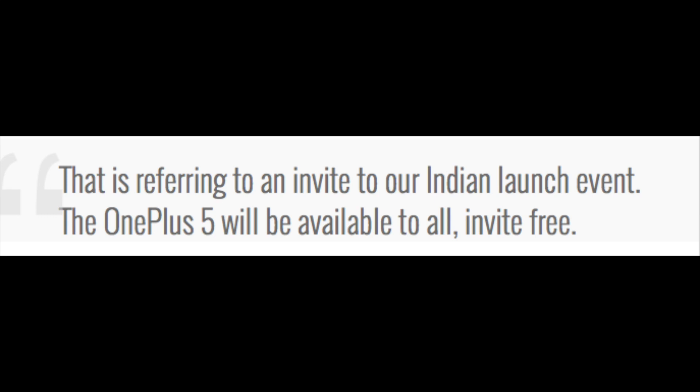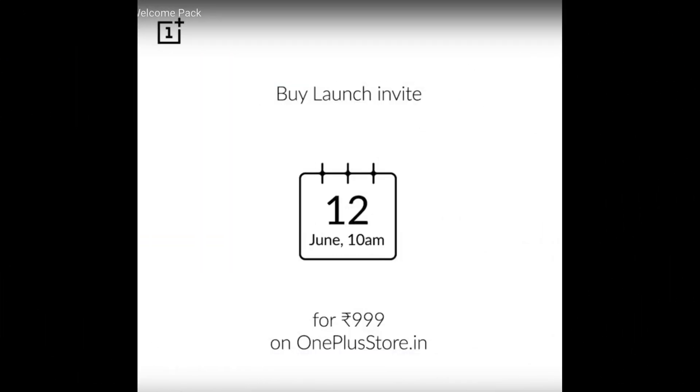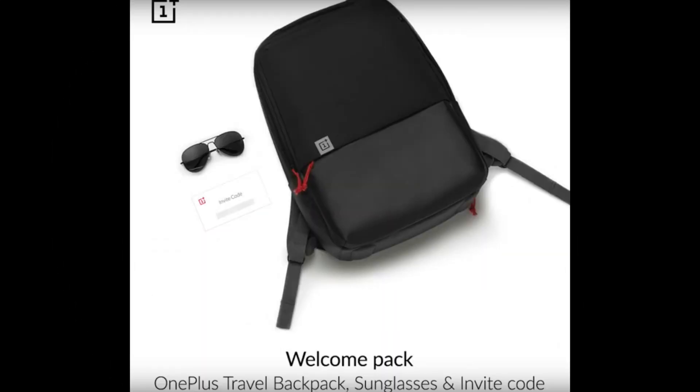There's a lot of confusion regarding the invite system and the 999 rupees, but this tweet from OnePlus clarifies it — it refers to an invite to their India launch event. The OnePlus 5 will go on sale invite-free. If you buy the launch invite for 999 rupees from oneplusstore.in on June 12th at 10 AM, you will get an official OnePlus t-shirt delivered to your doorstep. Show the invite at the launch gate on June 22nd at 2 PM and receive a welcome kit worth 10,000 rupees, which contains the OnePlus travel backpack, sunglasses, and an invite code.